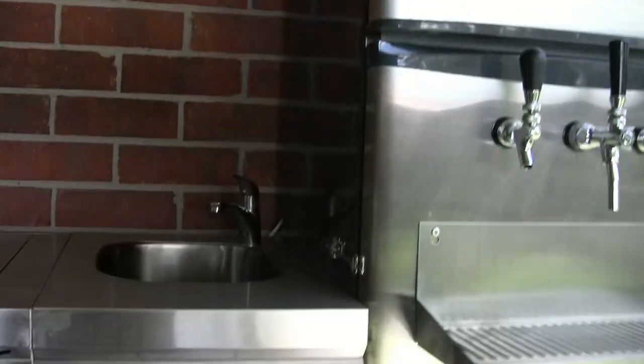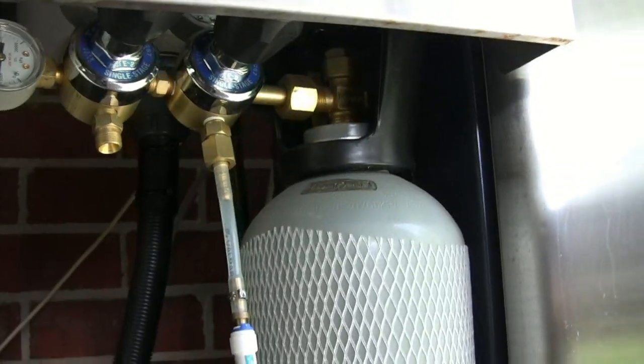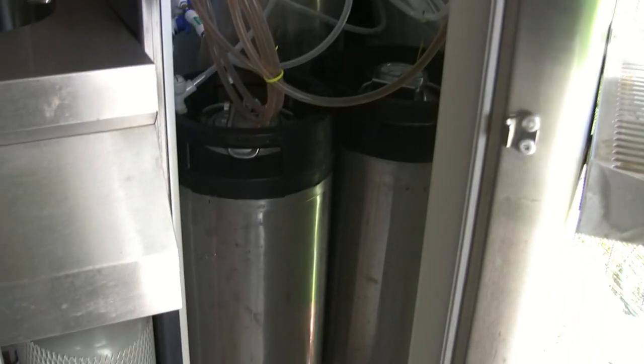The beer fridge I picked up off the side of the road. I've got a 6kg CO2 bottle with an extra regulator just for redundancy in the future. Inside it can hold three 19-litre kegs. I've just got one brew on at the moment — the other two you just saw earlier are fermenting out.